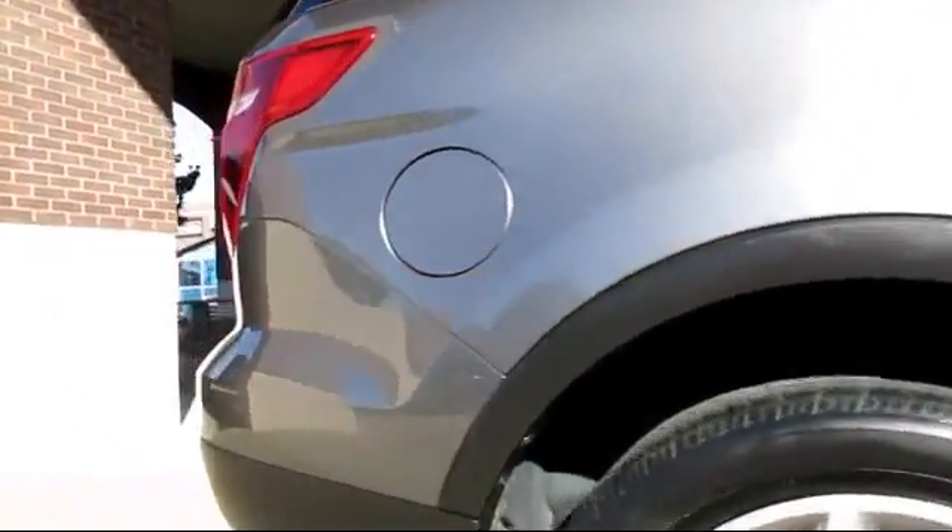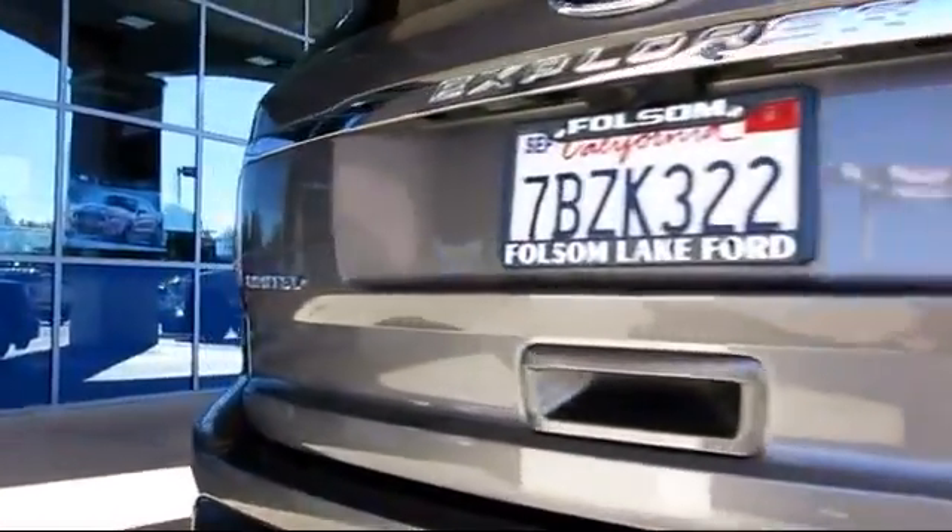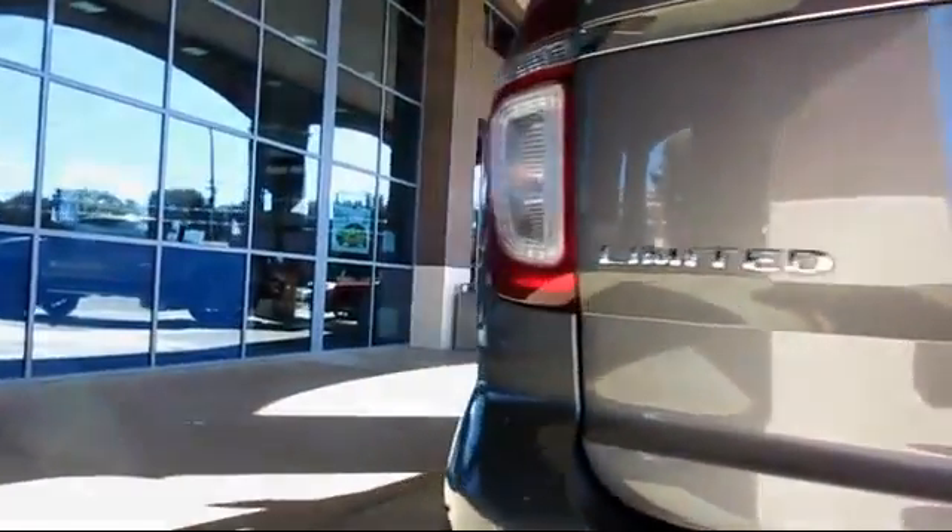It also features heated front seats, a backup camera, dual power seats, traction control, power windows, and has less than 40,000 miles on the odometer.